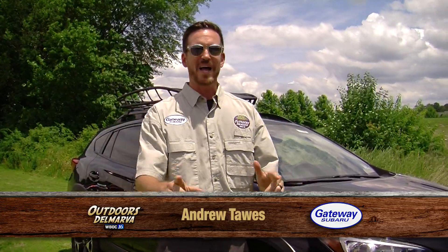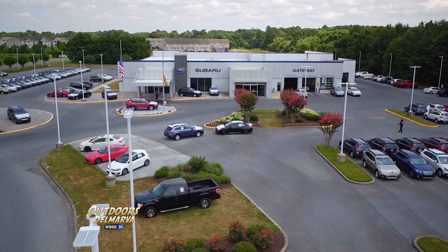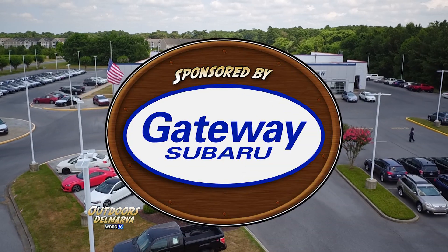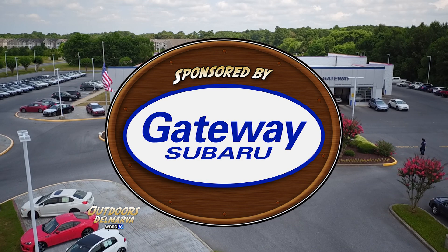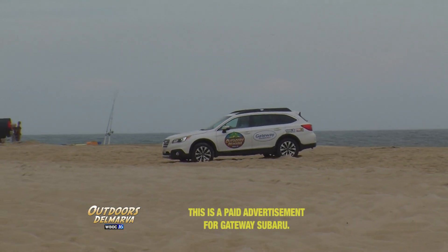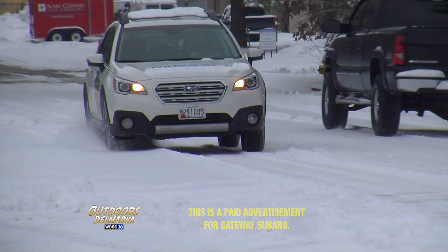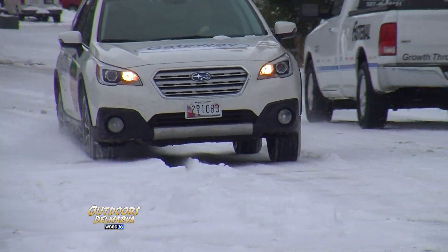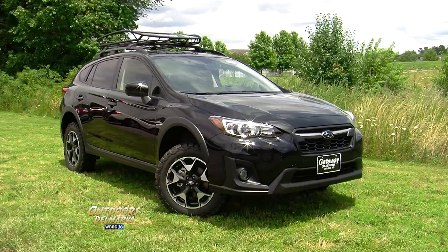Thanks for watching Outdoors Delmar. I'm Andrew Tawes, and we're back here with our good friends at Gateway Subaru, located on Route 13 in Delmar, Maryland. Gateway Subaru — higher standards when it comes to buying that new car. And with their symmetrical all-wheel drive, everybody knows that Subarus are made for getting off the beaten path. We've had our Outback out on the beach and in the snow plenty of times. But right now, we're going to talk about this sweet 2019 Crosstrek, and here to tell us all about it is our buddy Kyle Hutchins.